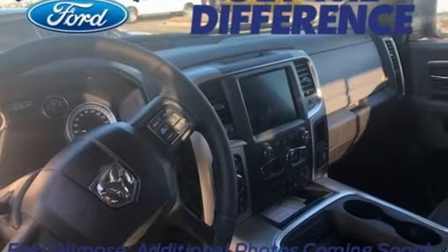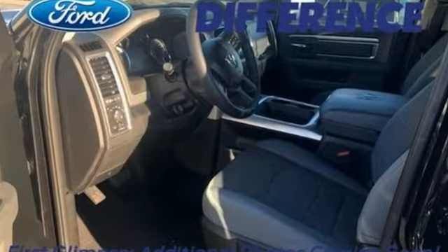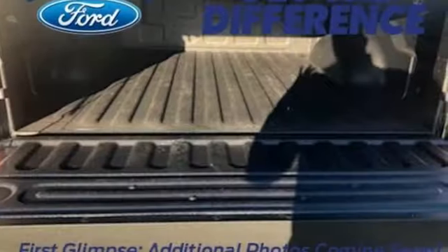Automatic transmission, electronic shift on the fly, Pentastar engine, active grille shutters, Bluetooth wireless audio streaming,